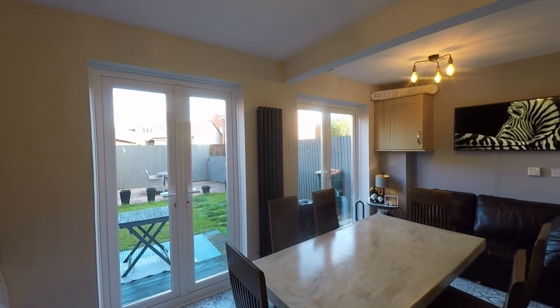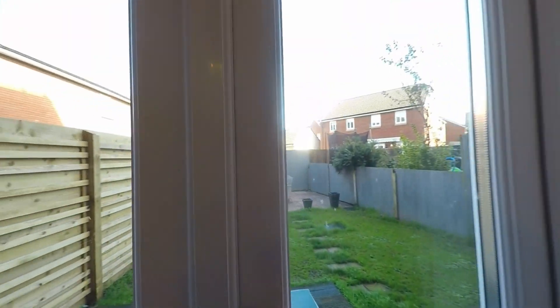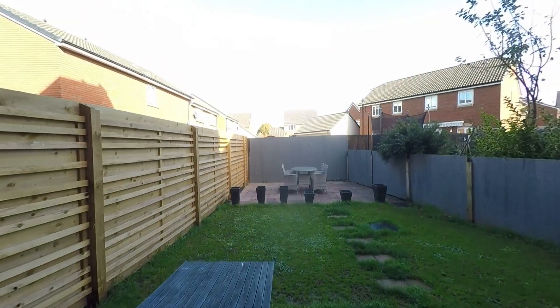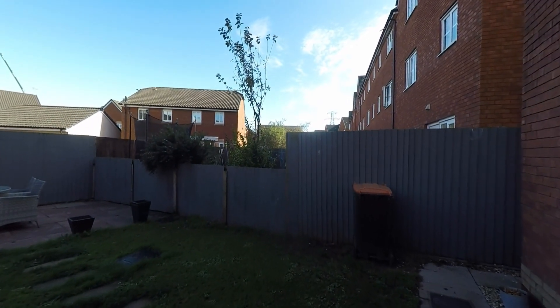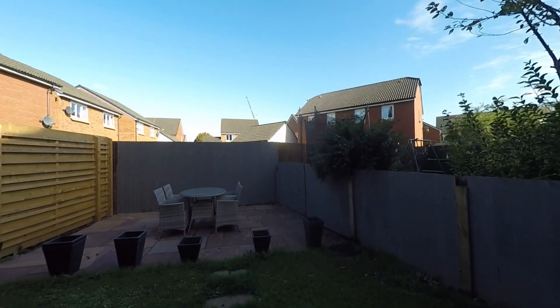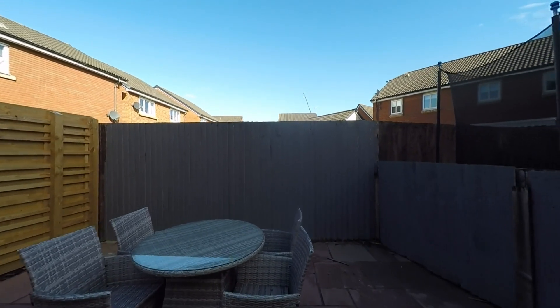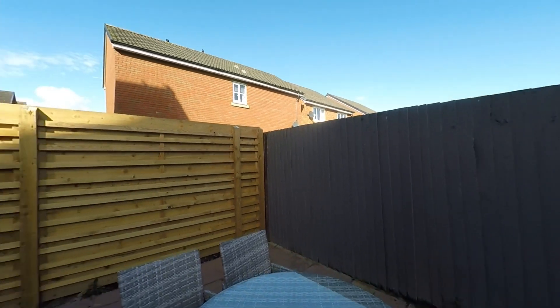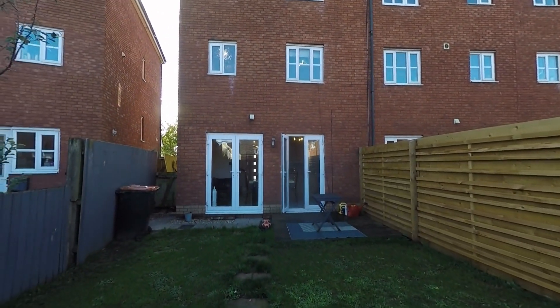From here we have twin double-door access out to the enclosed garden. We first step out onto a decked seating area, and there is pedestrian access to the side taking us back around to the front. The garden itself has a nice lawn area with a pathway leading to a patio seating area, providing plenty of space for outdoor furniture. Being fully enclosed makes it ideal for those with children and/or pets.